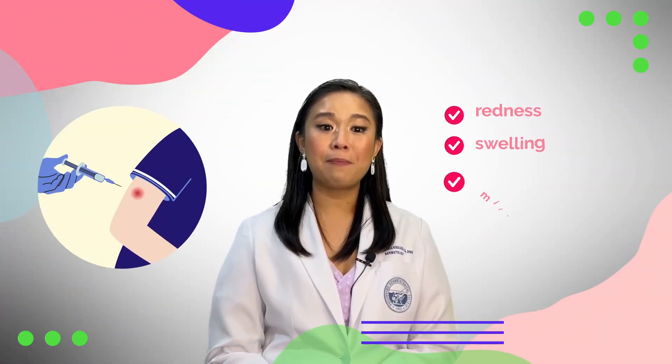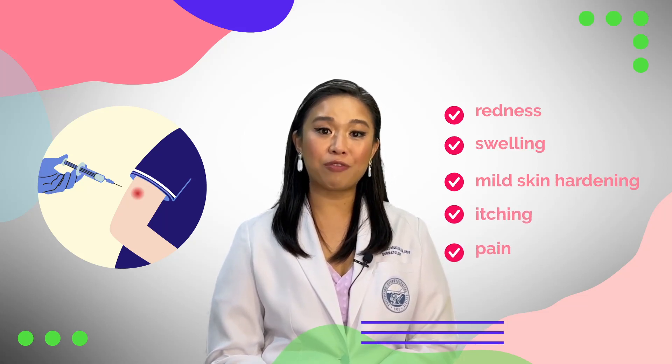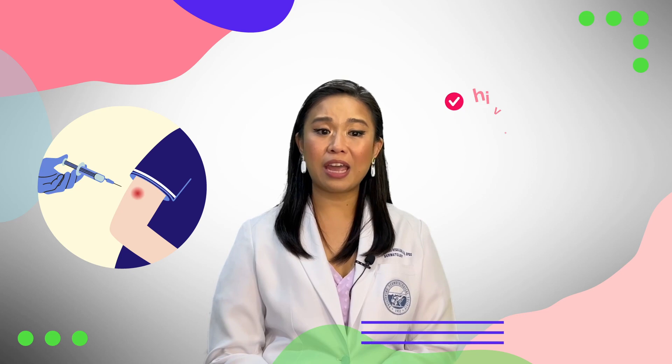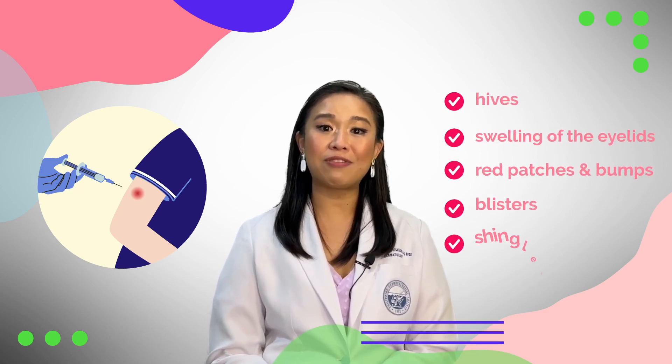Common reactions include redness, swelling, mild skin hardening, itching and pain on the injection site that usually resolve after a few days. Others are hives, swelling of the eyelids, red patches and bumps, and blisters and even shingles.